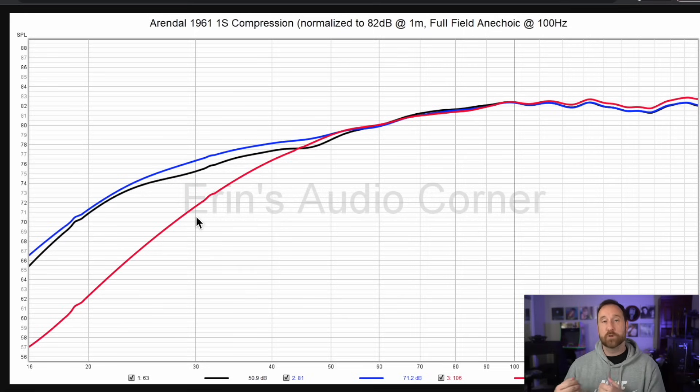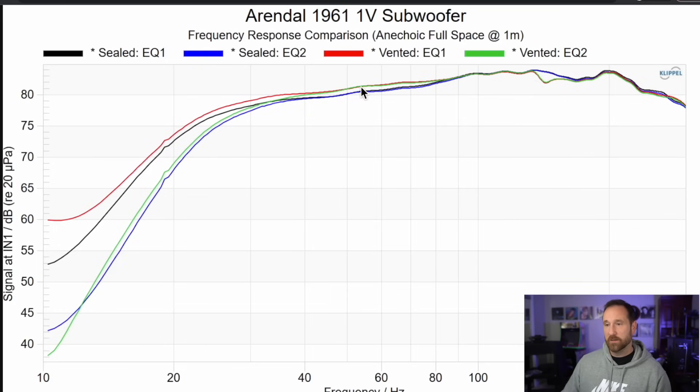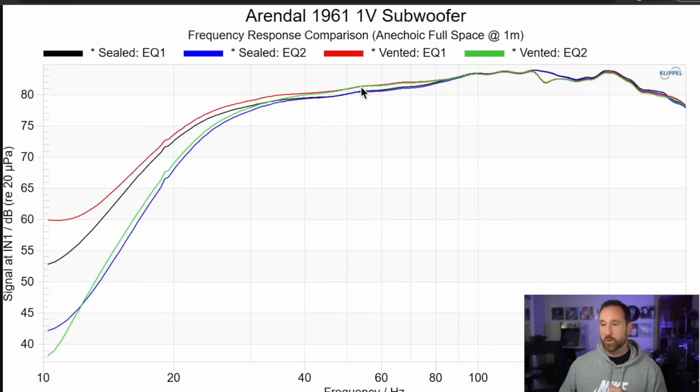That is how we define dynamic range. Now let's take a look at the 1V subwoofer, which is about $200 more. The 1S is $999 and the 1V is $1199 shipped from Rendall directly. The 1V has four different modes — two EQ modes for sealed and two EQ modes for ported — so you can run this in a ported configuration as opposed to sealed only, which is how the 1S comes. The EQ modes are kind of the same, actually.